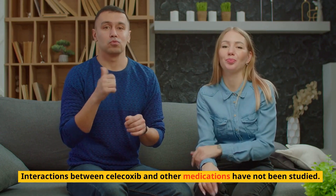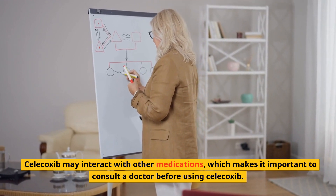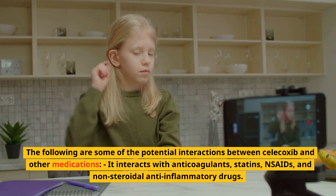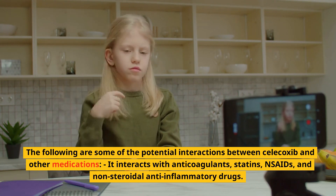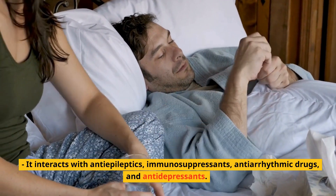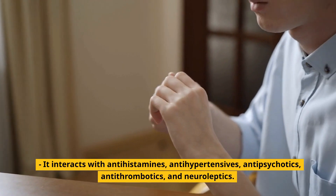Interactions between Celecoxib and other medications have not been fully studied, so it is important to consult a doctor before using Celecoxib. Potential interactions include anticoagulants, statins, NSAIDs, anti-epileptics, immunosuppressants, anti-arrhythmic drugs, antidepressants, antihistamines, anti-hypertensives, antipsychotics, antithrombotics, and neuroleptics.